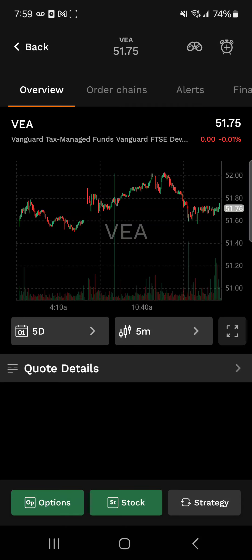ETFs also offer a high level of transparency. Most ETFs publish their holdings daily, so you always know what assets you're invested in. This is especially important for investors who want to keep a close eye on their portfolio. And the name of the game is long-term growth potential. For example, the SPY is an easy way to track the S&P 500, designed for long-term growth. Historically, the S&P 500 has returned an average of 10% annually, making your investing life simple and time-efficient.